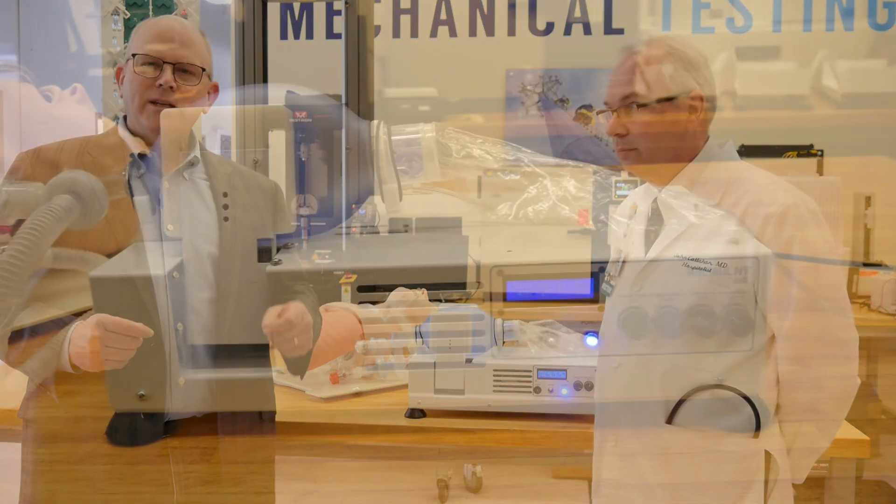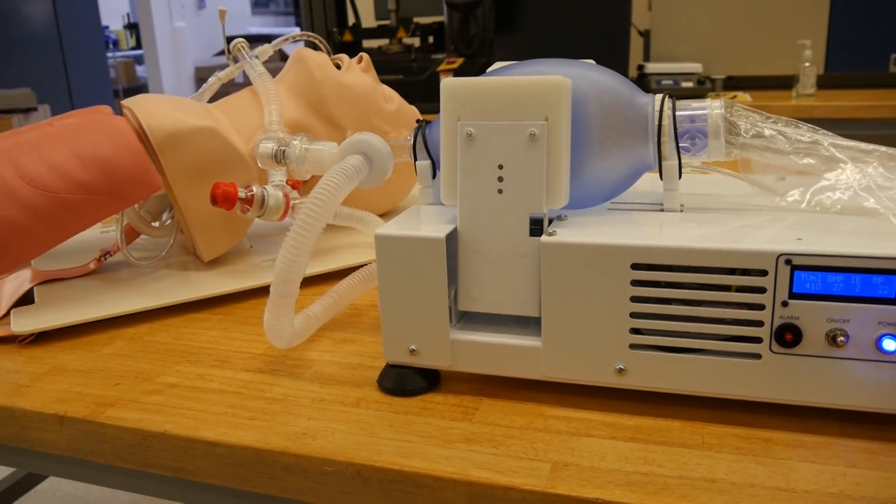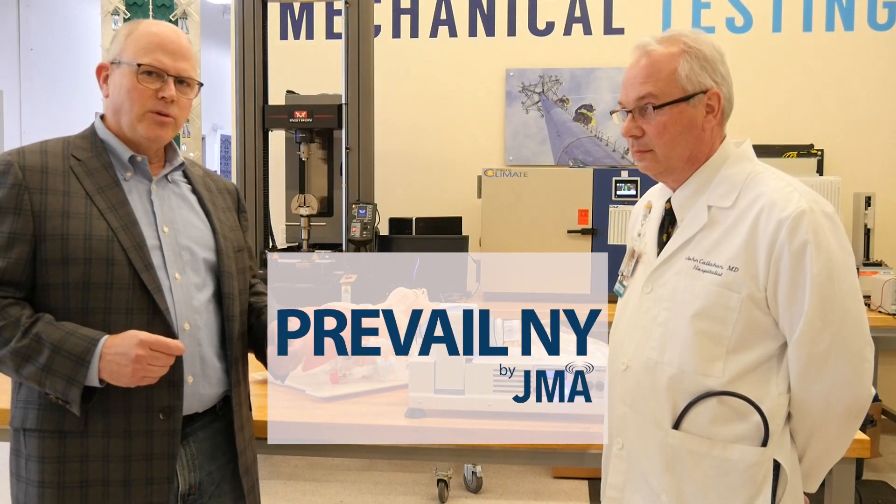We have a vast array of engineering talent as well as manufacturing capabilities. In only a week and a half, the team came up with a concept as well as a design that's manufacturable, that we call the Prevail New York Unit.